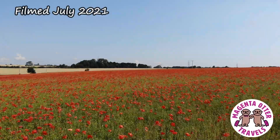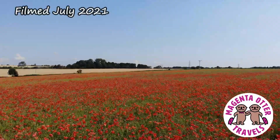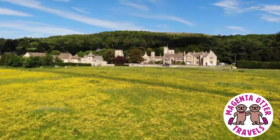A while ago, I published a video of English flower fields from above, where I showed the lovely fields of poppies, rhododendrons, and other flowers that we encountered. I'll drop a link in the description if you haven't seen it already.